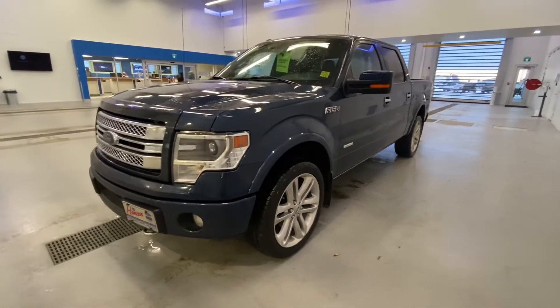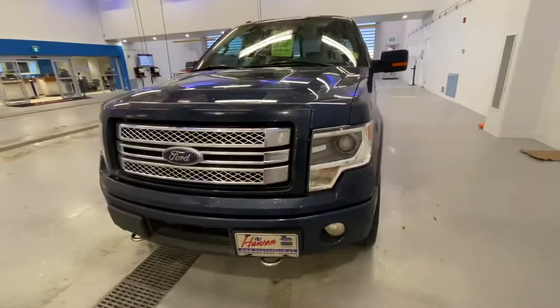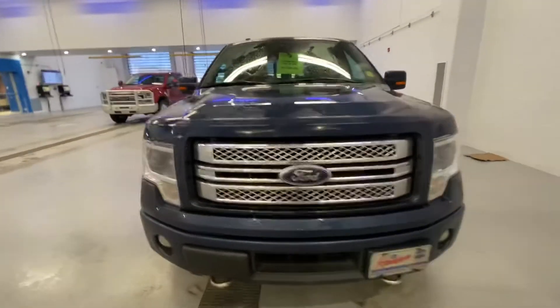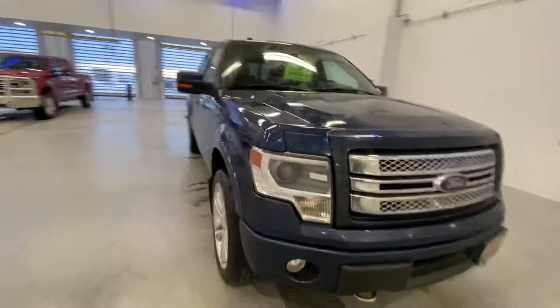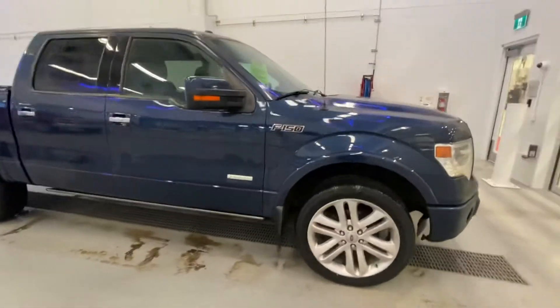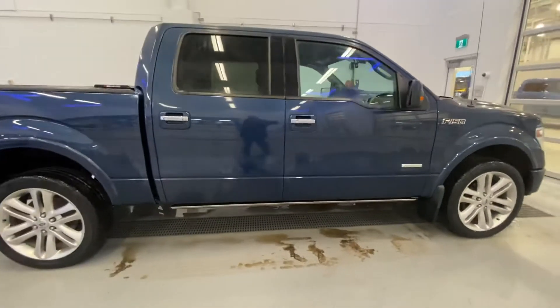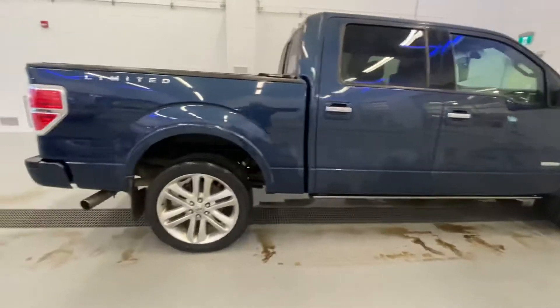Just got this beautiful 2014 F-150 Limited in at 60,200 kilometers — amazing condition, amazingly low kilometers. It has 22-inch factory wheels, power running boards, the EcoBoost engine, heated and cooled leather seats, and remote start.